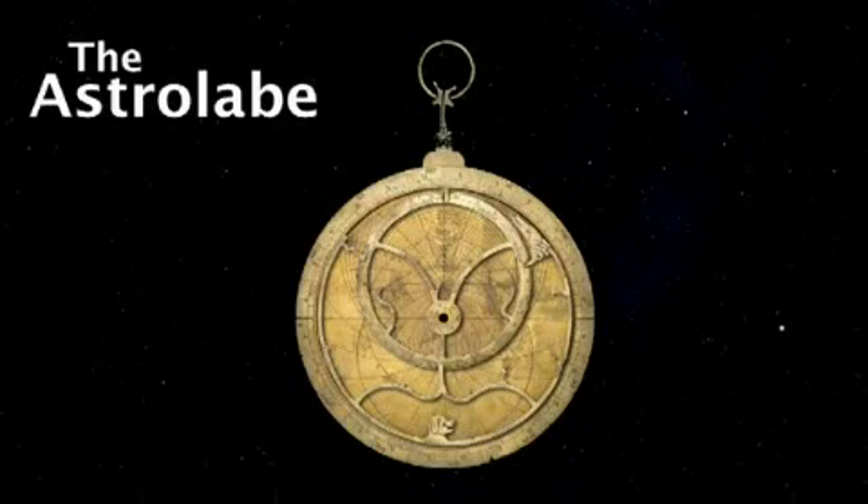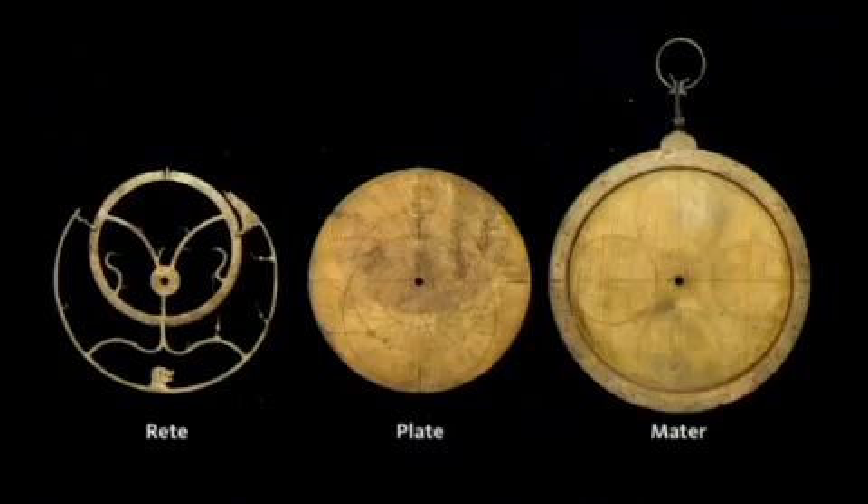The way you would do it is by using a device called an astrolabe. An astrolabe is relatively unknown in today's world, but at the time — in the 13th century — it was the gadget of the day. It was the world's first popular computer, and it is a model of the sky. The rete corresponds to the position of the stars, the plate corresponds to a coordinate system, and the mater has some scales and puts it all together.